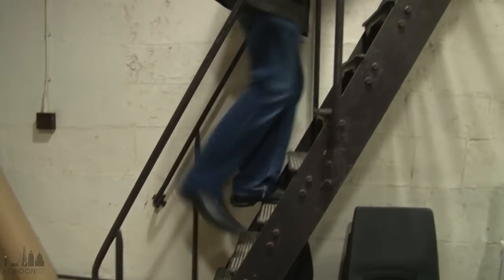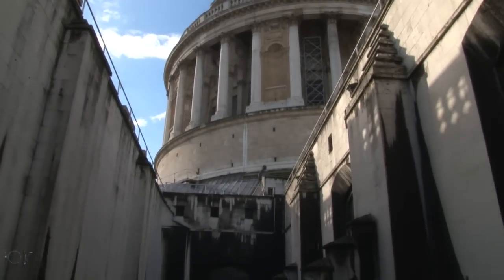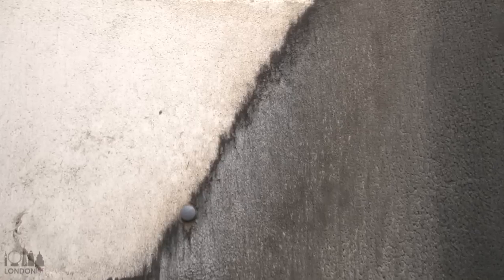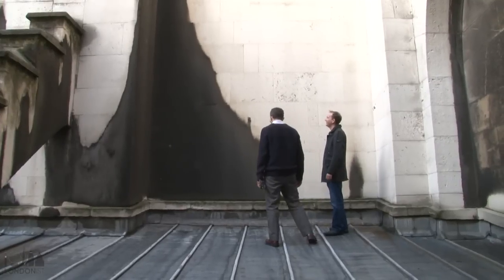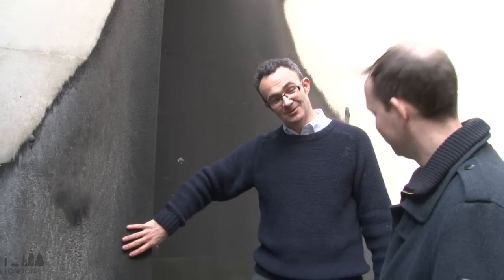Then we took our first steps outside onto the roof and discovered some real London. That is 300 years of London. This is calcium carbonate — the stuff of limestone dissolved in sulphuric acid, mild acid rain — and redeposited here, but it's black because that is the coal of London.